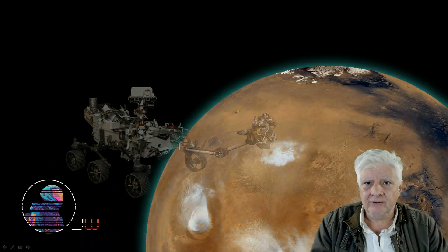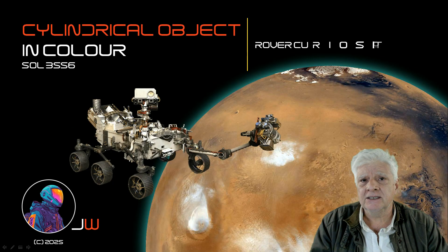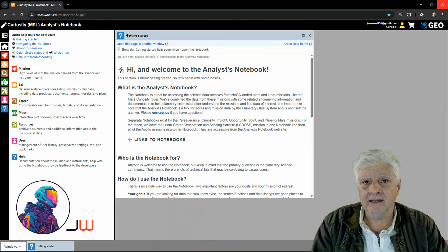Hello everybody, Joanne here with an update. We're looking at a color version of that strange cylindrical object photographed by the rover Curiosity on Sol 3556. My friend and executive producer Brian Dobbs pointed me to this analyst's notebook — it's a new tool that I've added to my Mars research toolbox.